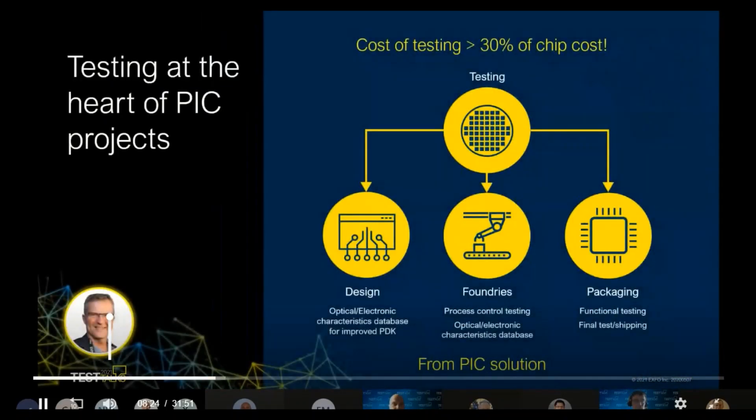Thanks, Francois. Let me start by apologizing for not being here in person, caused by unforeseen last-minute changes — not something I anticipated, but that's the nature of the business. As Francois mentioned, looking at slide seven, PIC technology is quite broad and can be used for many different types of applications and industries. But no matter the application, the bulk of the cost can be found in testing the device, and here a conservative number of 30 percent is mentioned.